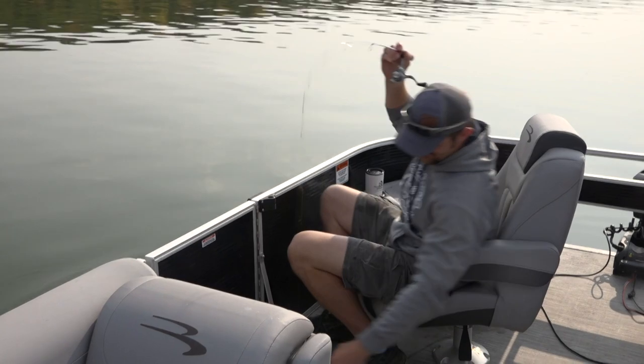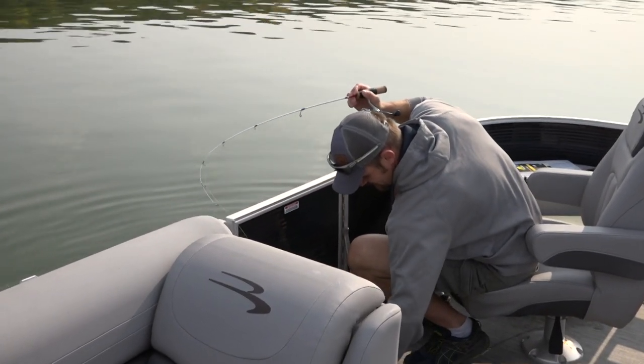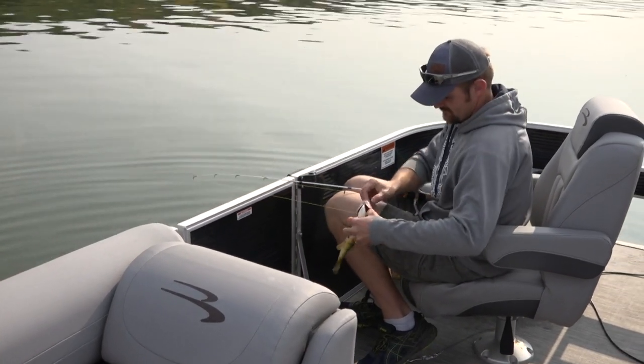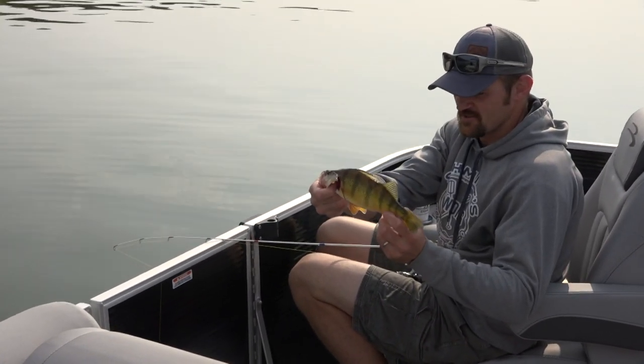That sounds good — oh boy, that is a toad! Look at that — Adam, Adam! Football season! Oh, look at that one, it's a beauty. Big Stone, like we talked, is full of perch right now. The nice part about it is you don't have to be on a specific spot. It's fishing the basin and the basin is full of fish right now.